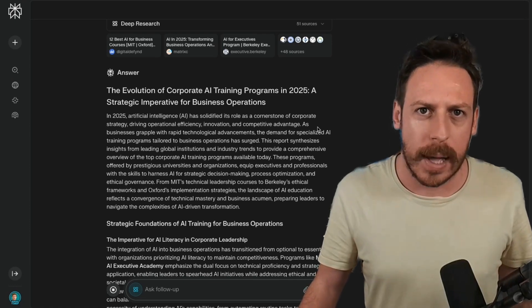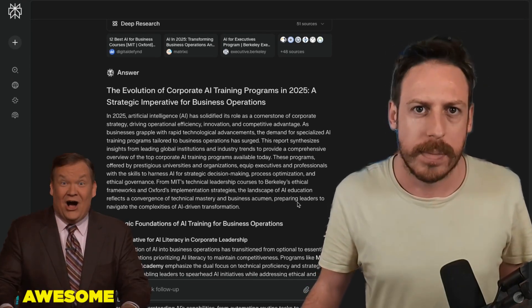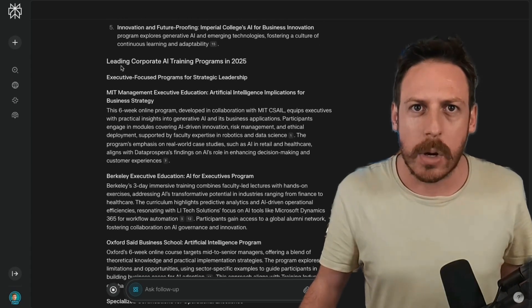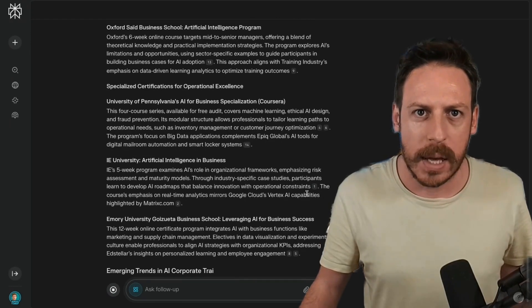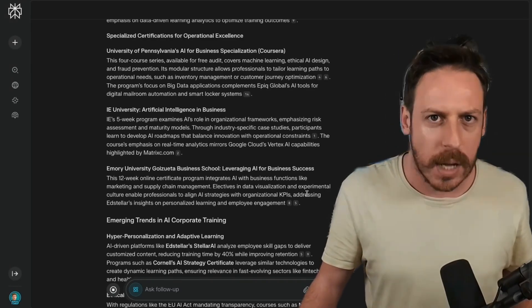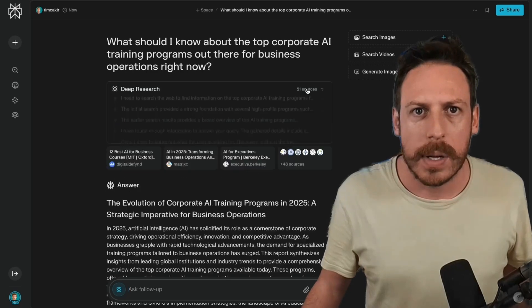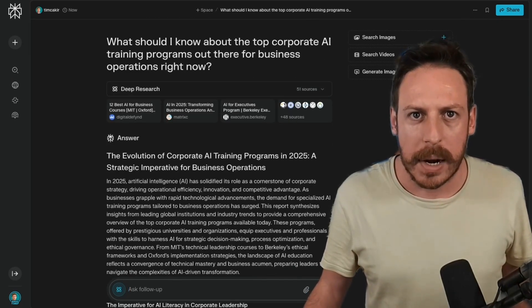The report is titled 'The Evolution of Corporate AI Training Programs in 2025: A Strategic Imperative for Business Operations.' It covers strategic foundations of AI training for business operations, core competencies addressed in modern AI training, and leading corporate AI training programs in 2025 — MIT, Berkeley, Oxford, University of Pennsylvania. It forgot AI Operator, but that's fine. We've got a really nice report: 51 sources searched, scraped, analyzed, and we get an answer.